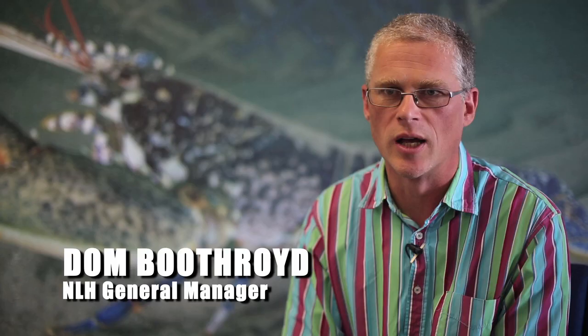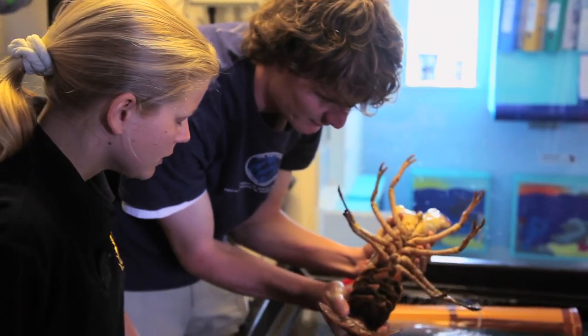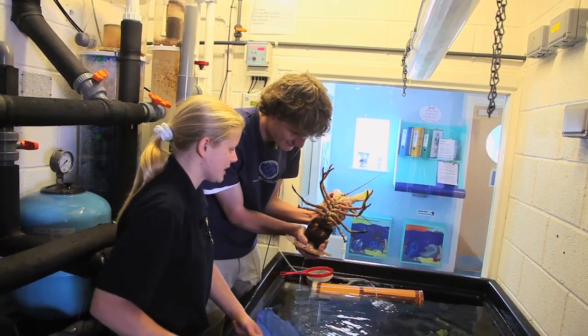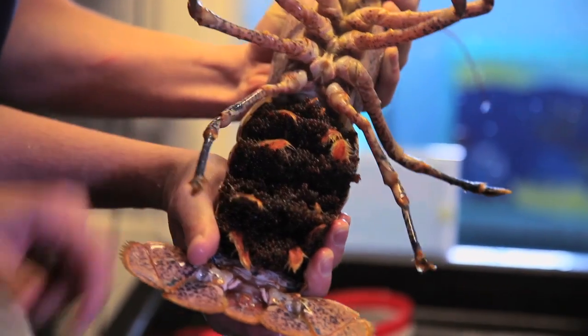The charity has some quite high, ambitious targets on releasing lobsters. We want to be, in the next five years, releasing about 100,000 juveniles into the seas locally every year. To do that, we use quite a few hens — a few hundred hens each year will go through our system.